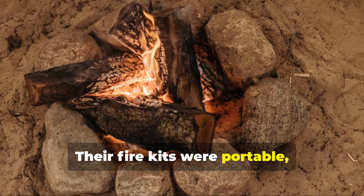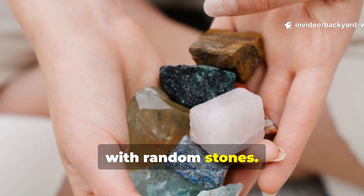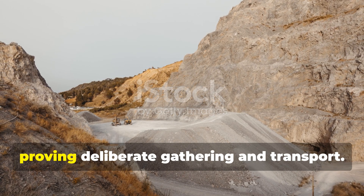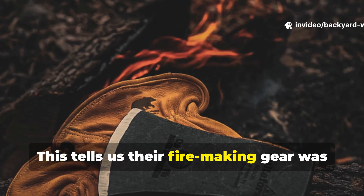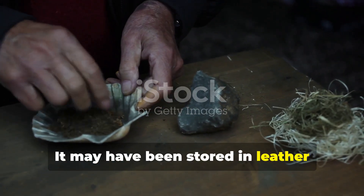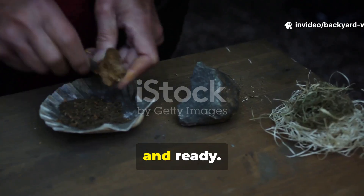Their fire kits were portable, organised and intentionally curated. Neanderthals weren't wandering around with random stones. Many habitation sites show that their flint came from quarries kilometres away, proving deliberate gathering and transport. This tells us their fire-making gear was part of a tool kit carried from place to place. It may have been stored in leather pouches or wrapped in plant fibres, but the key point is that it was kept together, protected and ready.